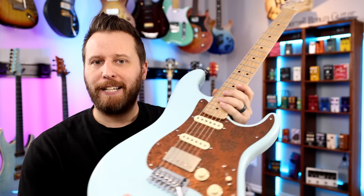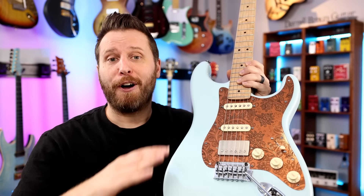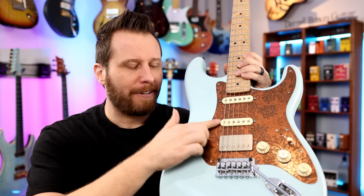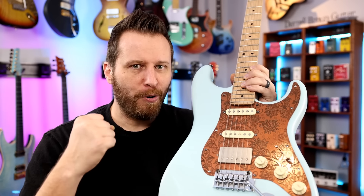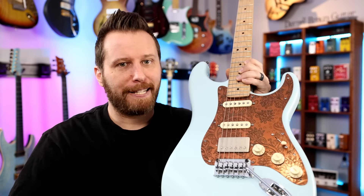This is a Squire. Thankfully, all these pickup configurations we're going to go through today can be found on entry-level guitars, which is so cool. The advantage of humbucker single-single is when you want to use distortion, or solo, or you just need more oomph into your amp or pedal - that's where the humbucker comes in. Let's take a listen.